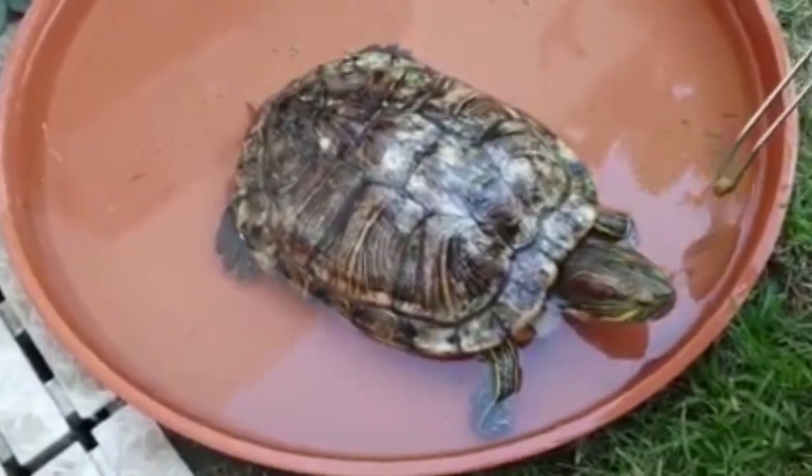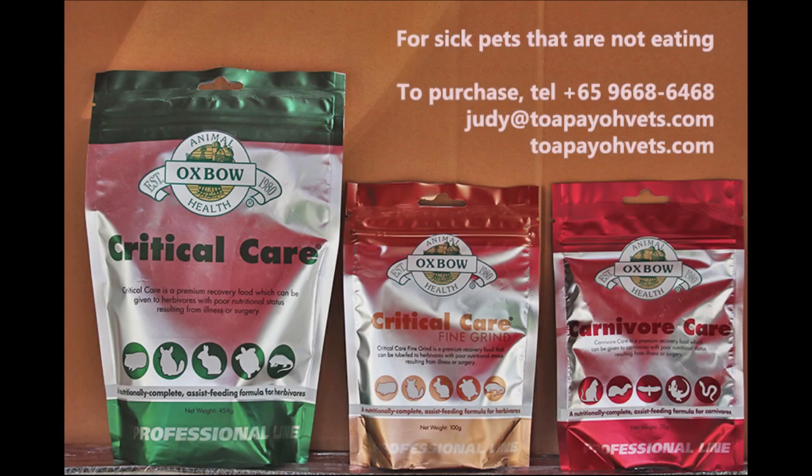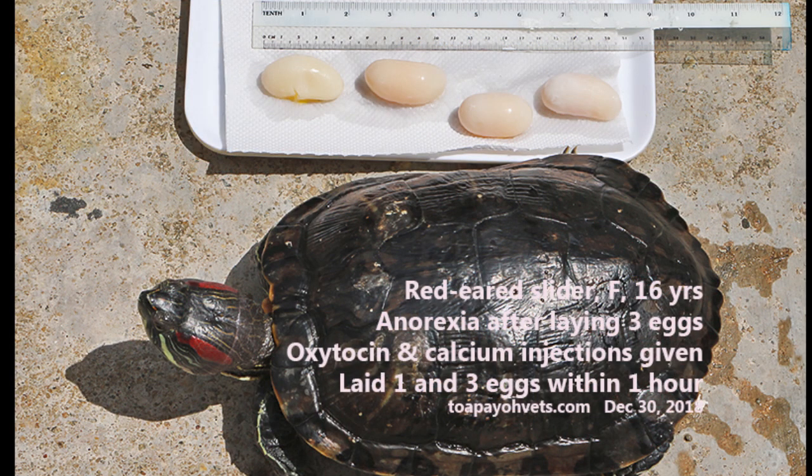In such cases, the slider will be unable to lay eggs after the injection. Critical care and antibiotics are given for the next 7 days. The owner should syringe-feed the critical care 6 times per day and observe the amount of stools and number of eggs passed. Oxytocin injections will be given when the slider is in better health and still no eggs have been laid.